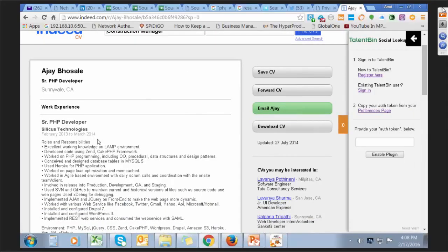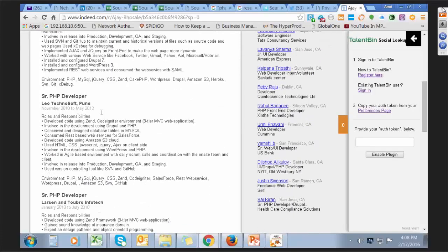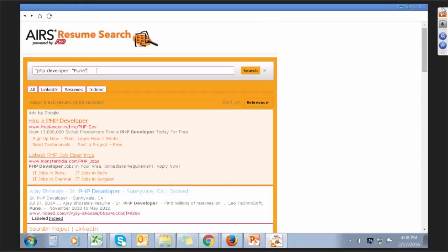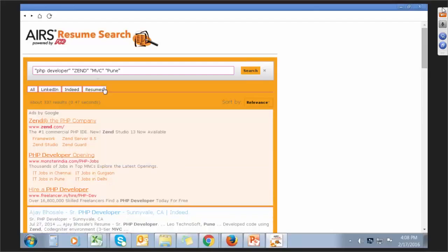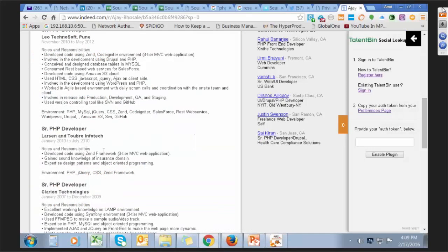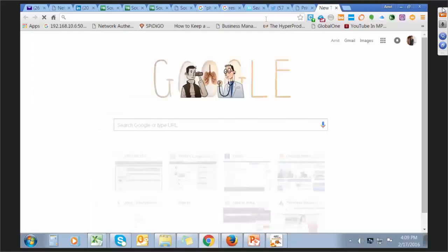I got a result of 9,810 for Pune. The first result is Ajay Bosley, PHP developer. I can use the LinkedIn or Indeed link, copy and paste it into the tool, and check whether it's a matching profile. Yes, he is a PHP developer. Now I can add skill sets required for a particular PHP developer — suppose I'm looking for the Zend framework, I can put Zend in inverted commas, and if I want MVC, I can add MVC as well. I came across 337 results mentioning those three keywords.